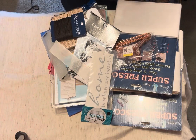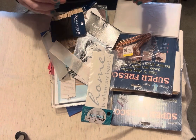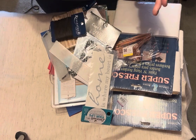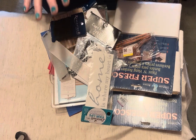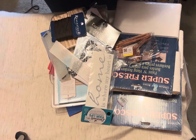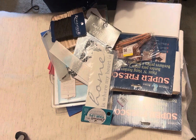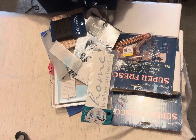Hey everybody, it's Tracy here. This is going to be a video on my recent Temu and Goodwill and local thrift and vintage store hauls. Going to try and upload this video tonight, but YouTube's being a little temperamental.